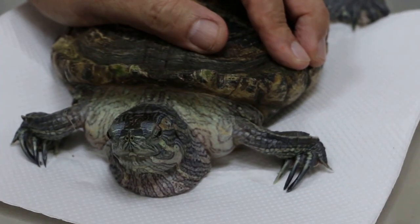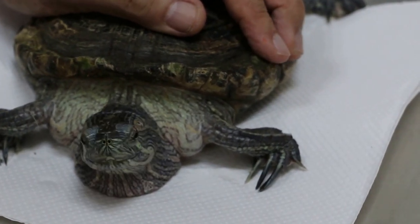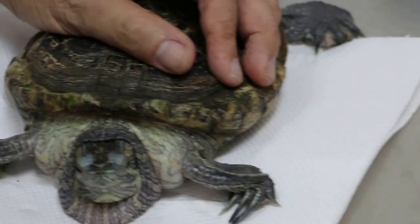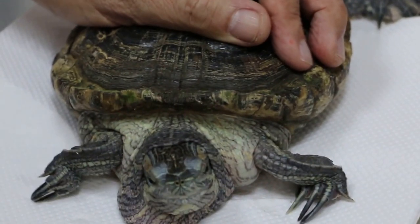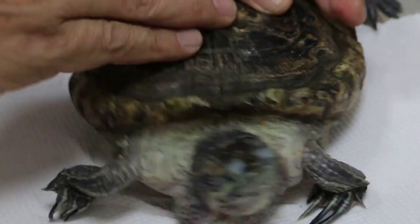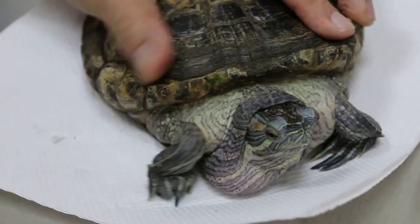Does he swim? No. Try and test him. Can he swim or not at all? I don't think he can swim. He can float though - normally you just put him in a big tank where he goes in. Oh, it has never happened before.